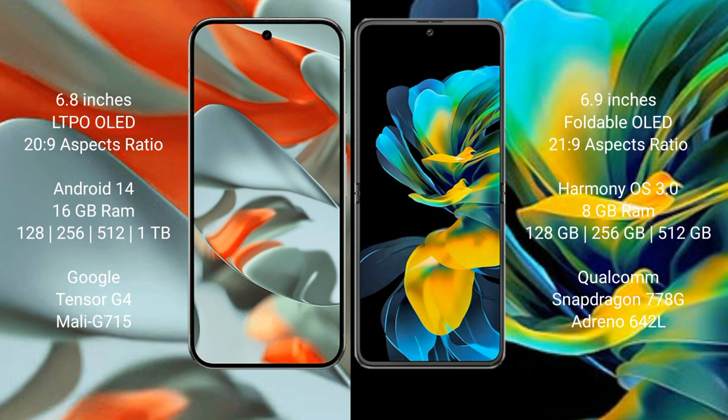Google Pixel 9 Pro XL comes with 16GB RAM and 128GB, 256GB, 512GB, or 1TB internal storage options, powered by the Google Tensor G4 processor with the NPU Model G715.